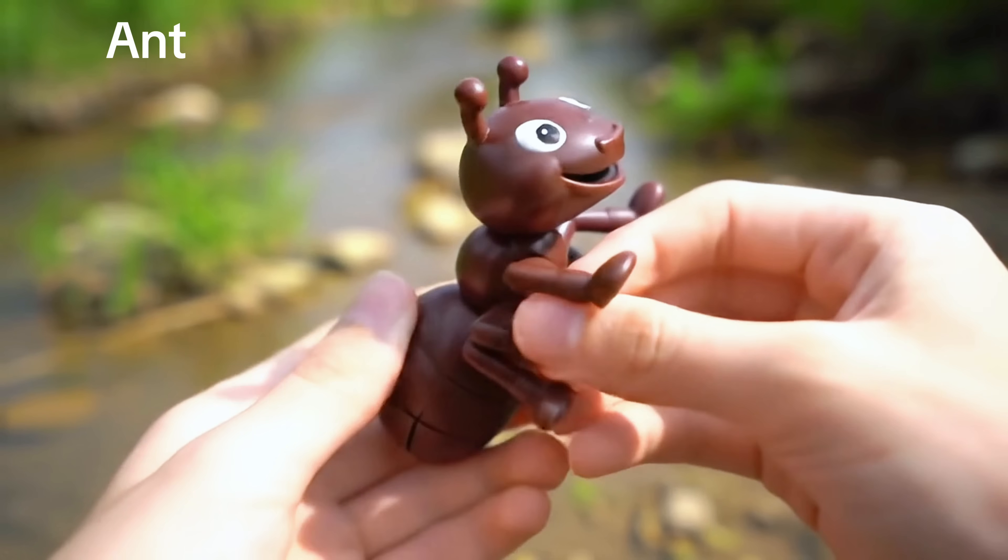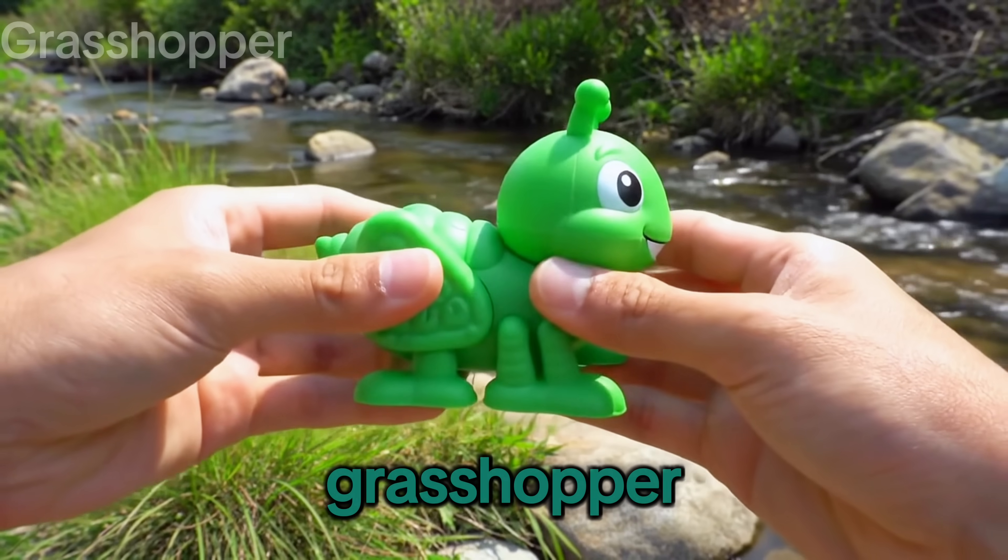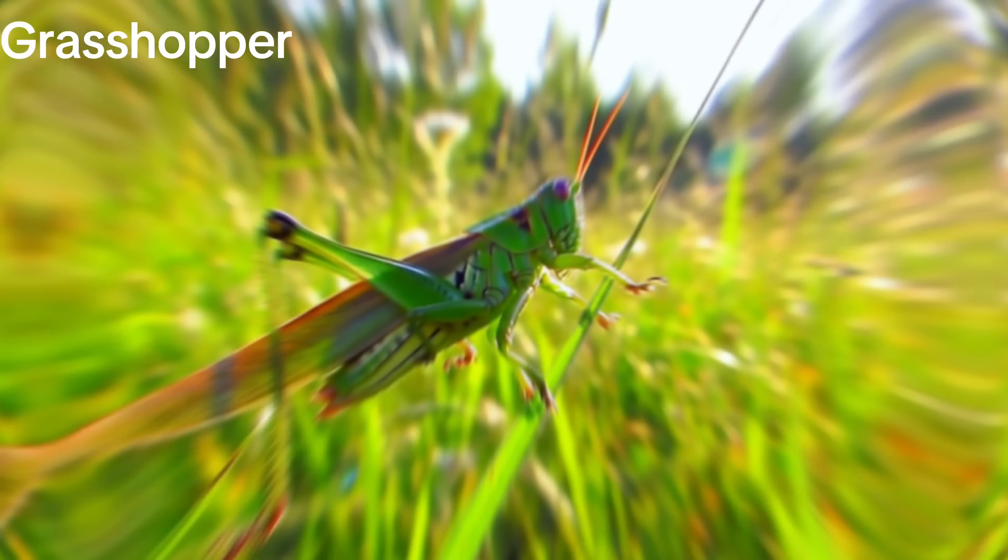Ant! Tiny and strong. Grasshopper! Grasshopper.